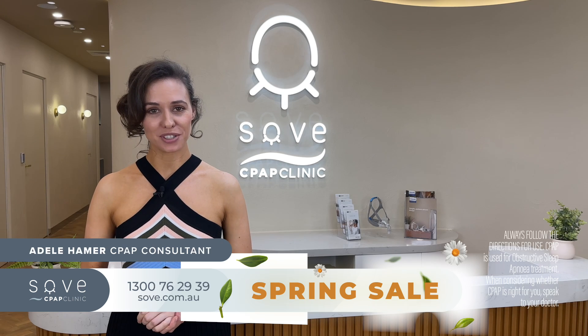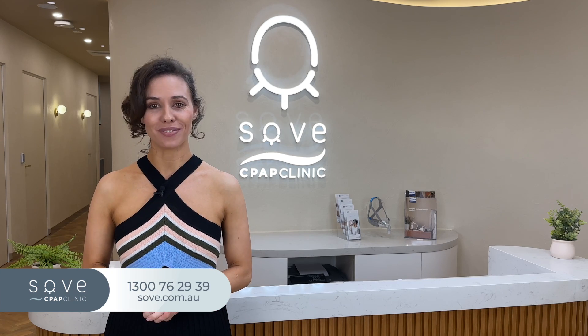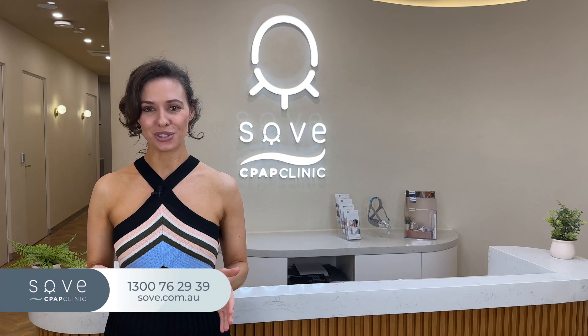Hi, it's Adele, your CPAP Consultant at Sovey's CPAP Clinic. Hello Spring, goodbye Winter. And with a new season comes some new specials.